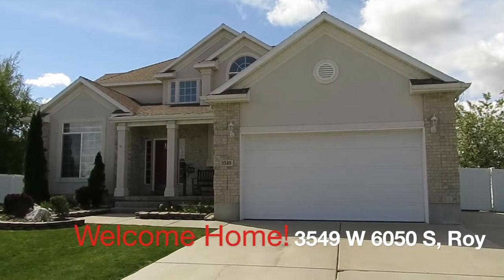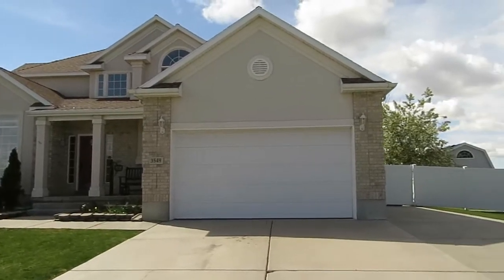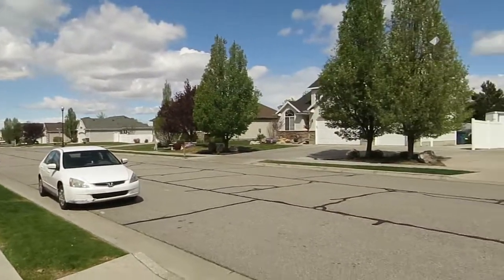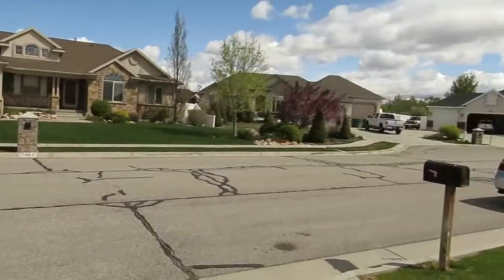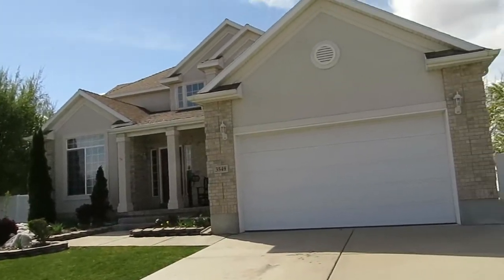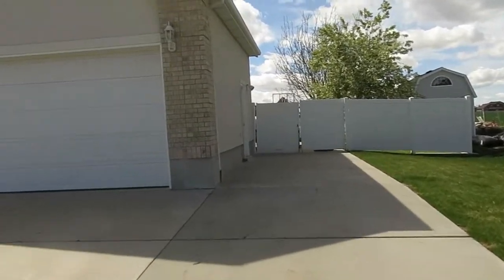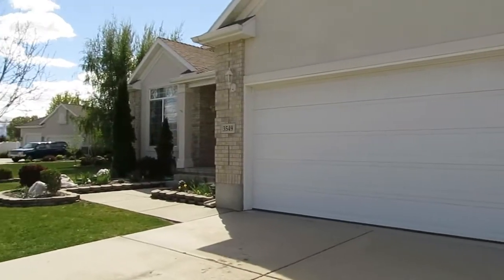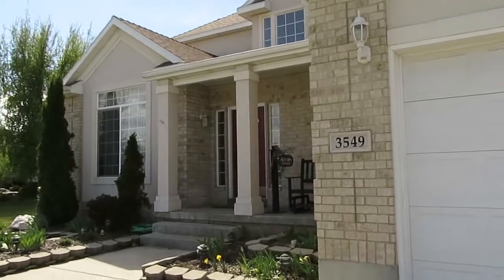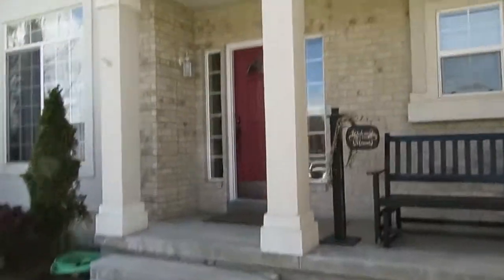Hello and welcome to 3549 West 650 South in Roy. I'm Ann Zeev with the Northern Utah Home Team and Keller Williams Success Realty, here to show you this beautiful Roy home. It's on a cul-de-sac with some great mountain views. You have about a half acre of land here, the backyard is all privacy fence, and there's room for an RV or trailer next to the home. Inside we have over 4,200 square feet of living space with a finished basement, seven bedrooms, four baths, and lots of great features.